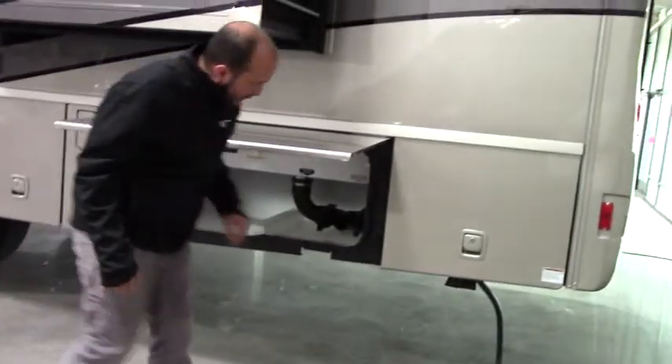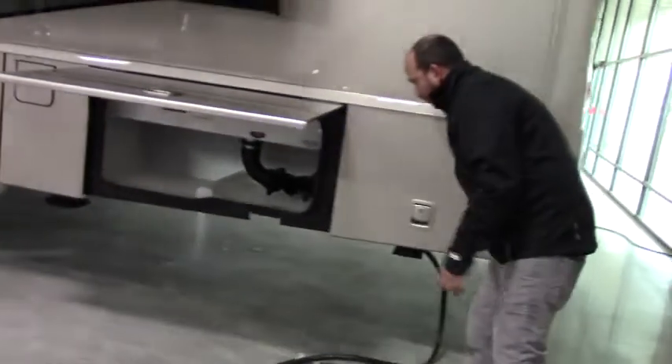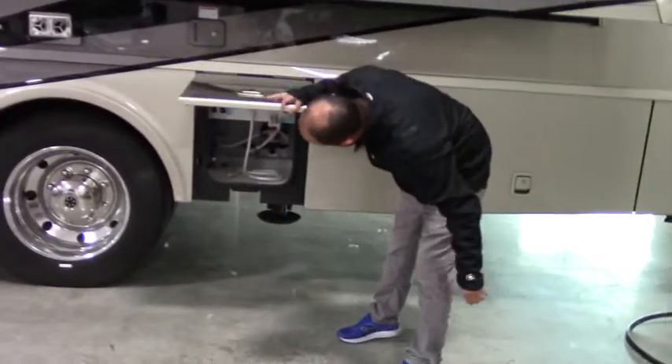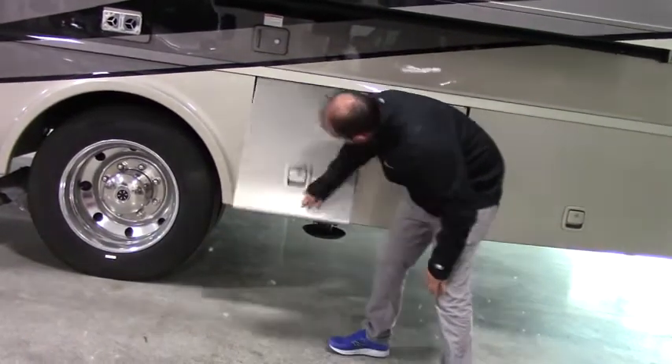Let's get in here. That's going to be your water. Your storage point right there. Access right there as well for your plug-in and shore power. Right here is your outside shower and fresh water inlet.